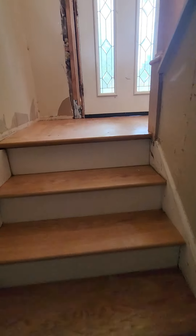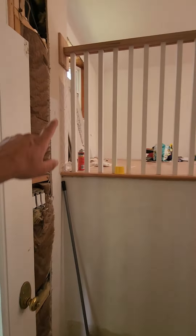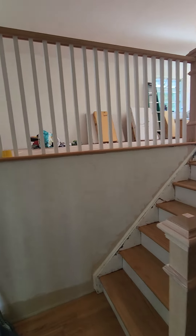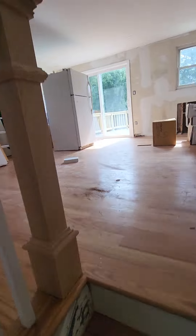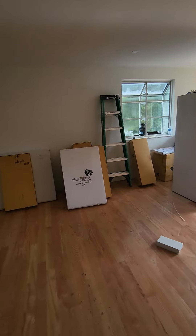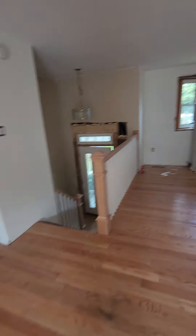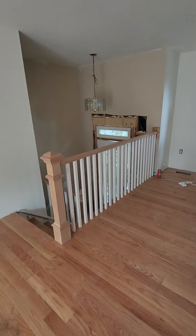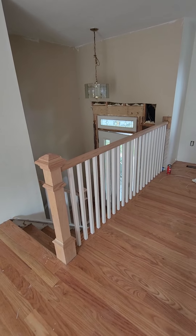I also did the stairs job — I did the railing. I removed the old one and installed the new railing. For the railing I charge $1,500 labor, and then materials were something about $1,000 for the new railing.